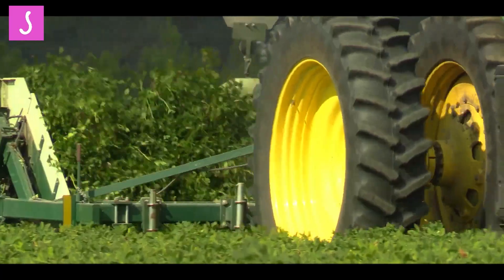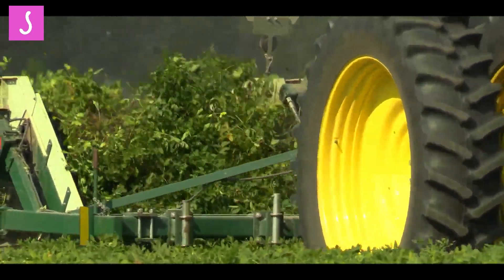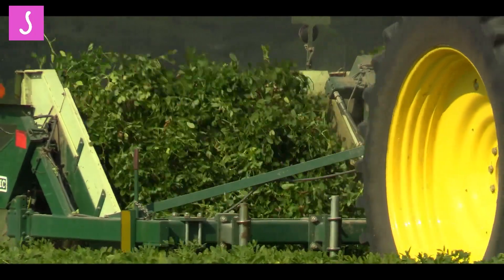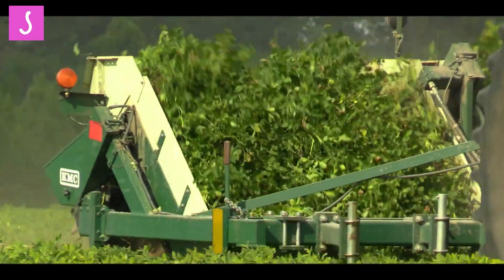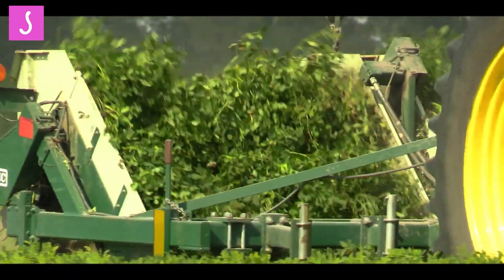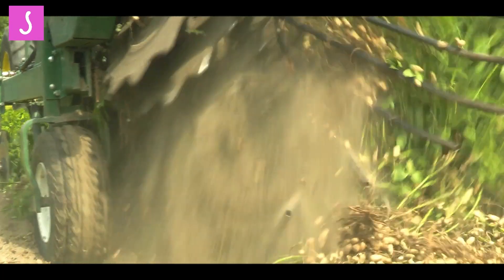Peanut harvesters have revolutionized the peanut farming industry by providing farmers with numerous advantages. From saving time and labor costs to increasing crop yield and quality, these machines have proven to be invaluable tools for farmers around the globe.